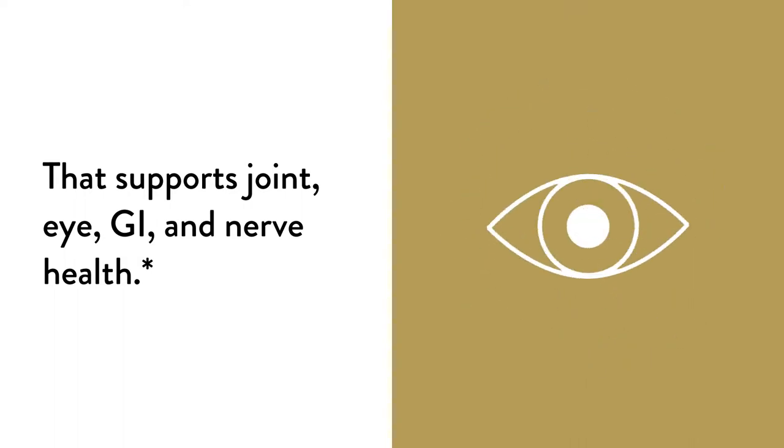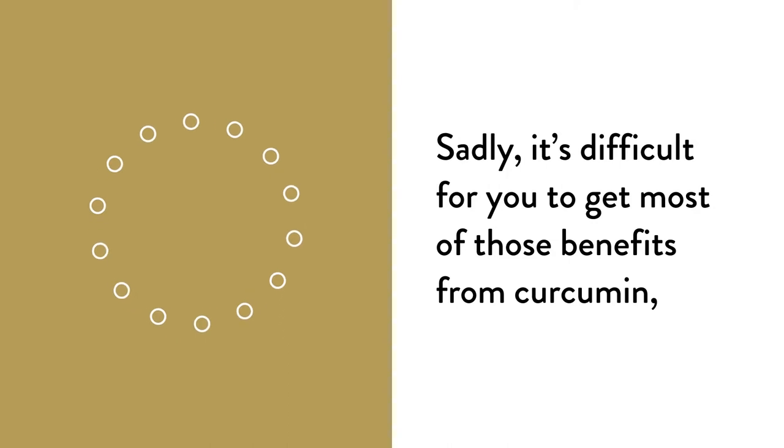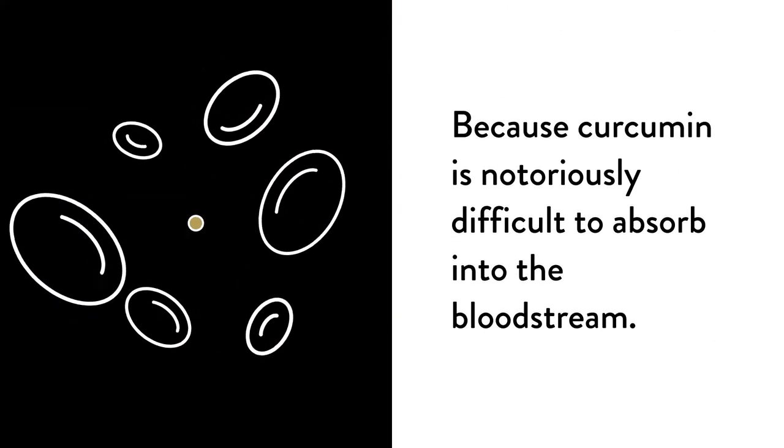This is the story of curcumin, a compound found in turmeric that supports joint, eye, GI, and nerve health. Sadly, it's difficult for you to get most of those benefits from curcumin because curcumin is notoriously difficult to absorb into the bloodstream.